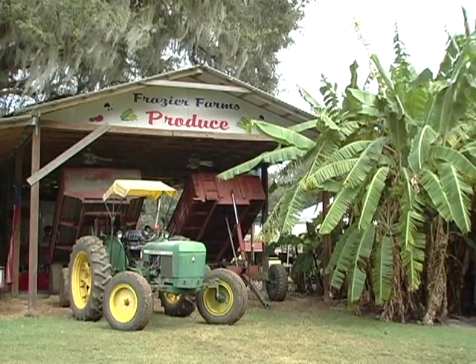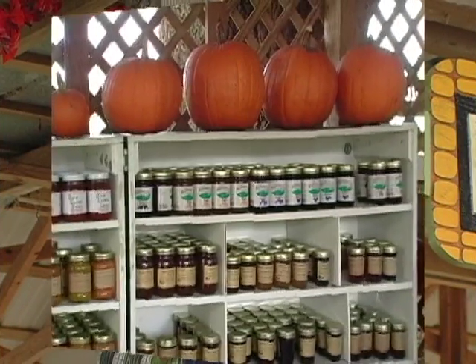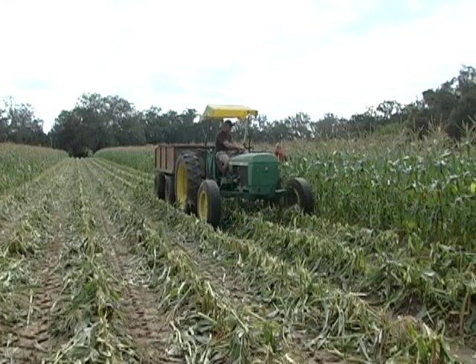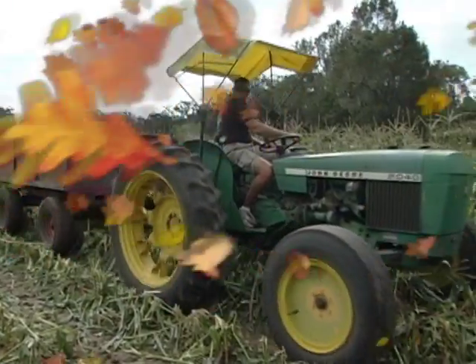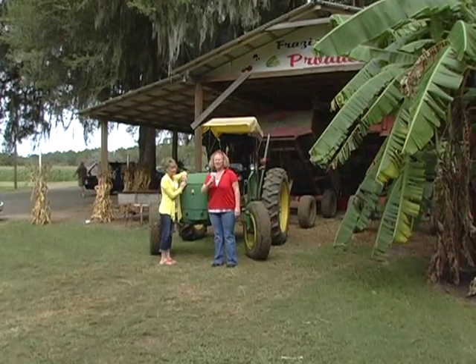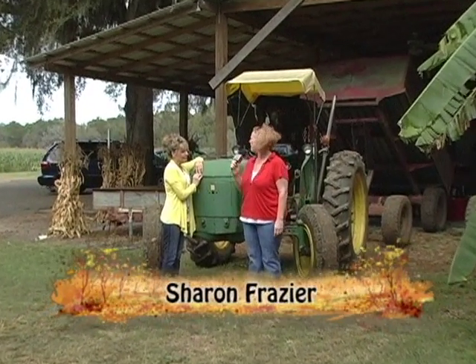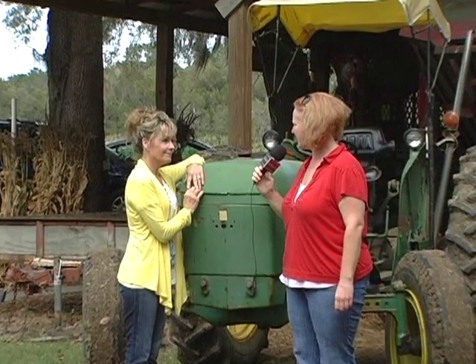Now we're here with Mrs. Fraser of this beautiful farm, and she's going to explain a little bit about how it's so beautiful and plentiful and all the TLC that goes into it.